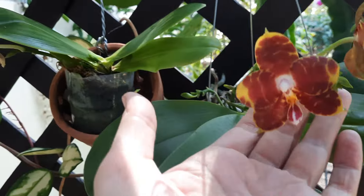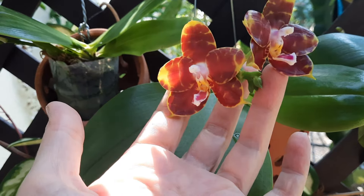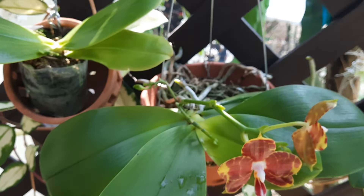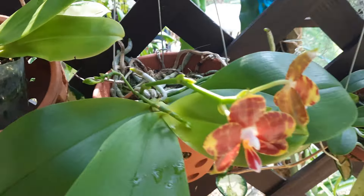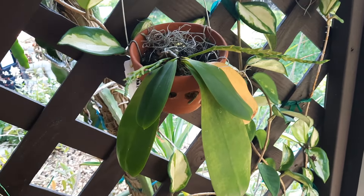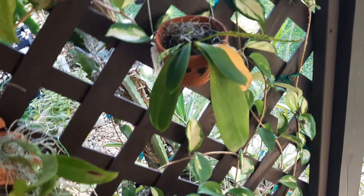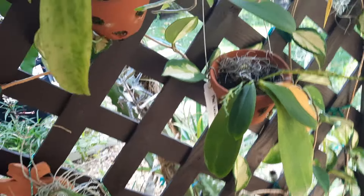Those are little phalaenopsis — and they're super fragrant; love, love, love them. Nice fragrance. This one is the happiest one. I do grow them in moss because I haven't figured out too much about them yet — some are doing better, some not so good. This one — Phalaenopsis tetraspis — had so many flower spikes but it's not as happy, and I have to be very careful to repot it.